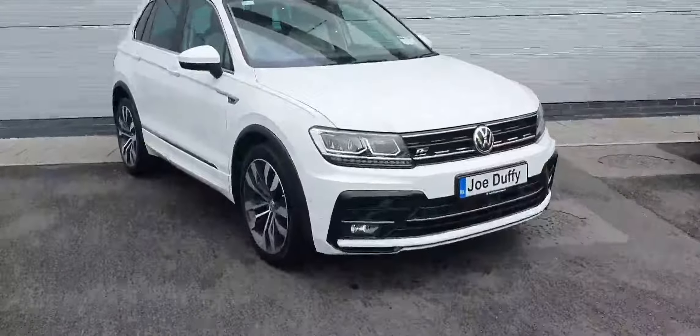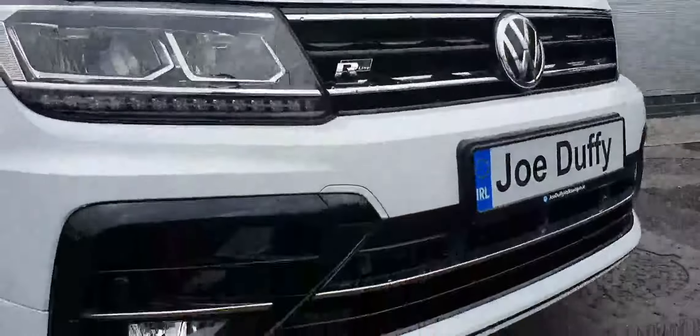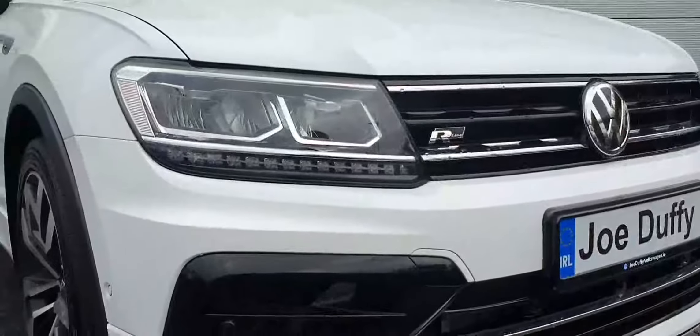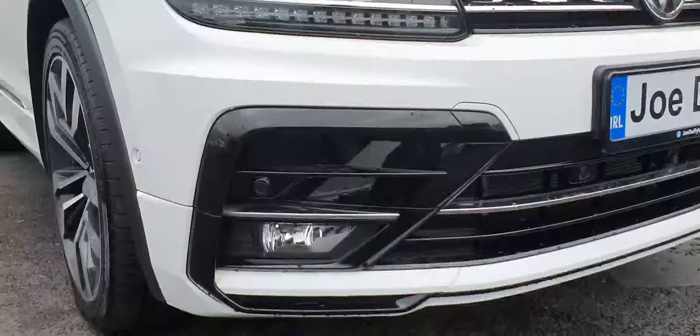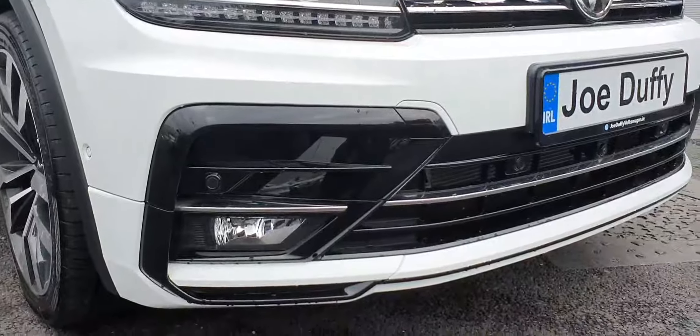Having a look around this car, we can see that it is actually fully loaded. We can see that we get all the Aureline black bits, the LED daytime running lights, and 360-degree parking sensors — so that means front, rear and sides.